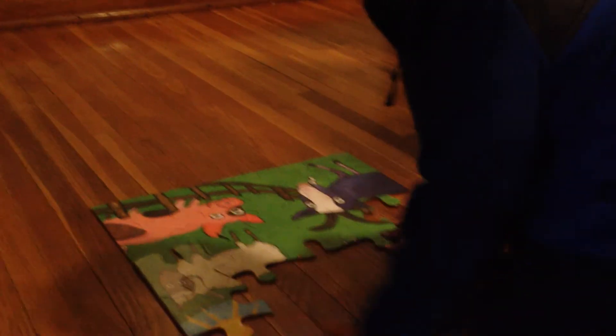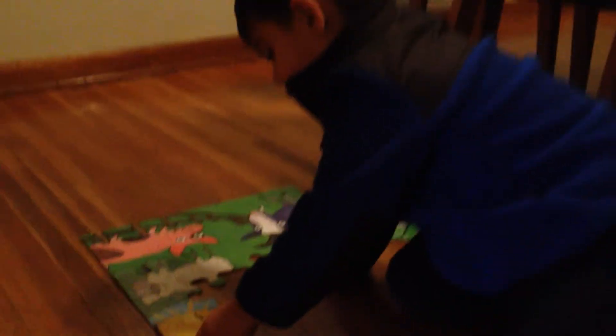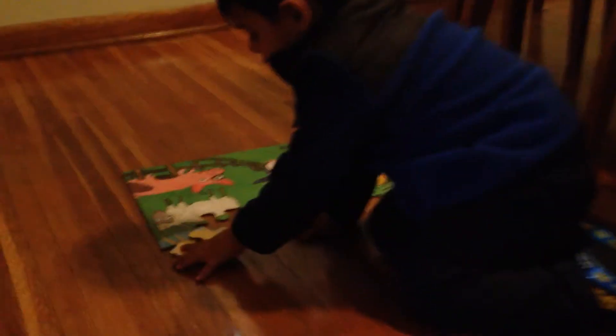Keep going, buddy. You're doing great. Wow. I'm doing great. Yeah, you are doing great. That's right. My baby is so good at puzzles.